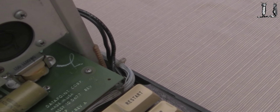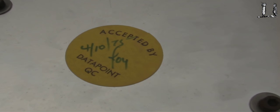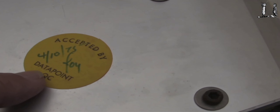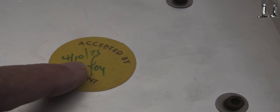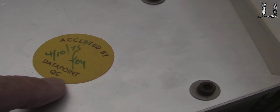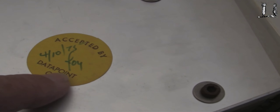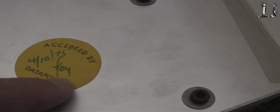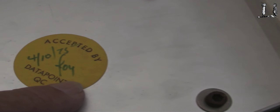The 2200 I had has a serial number in the range of 400-something. There are a couple of clues on the side that might help us. There's an accepted quality control mark on the side dated 4/10/75, so this unit passed quality control in some form in 1975. There's a name on here — it's either F-O-Y or R-O-Y. I can't decipher exactly what that is, but you'll see it there for yourself.